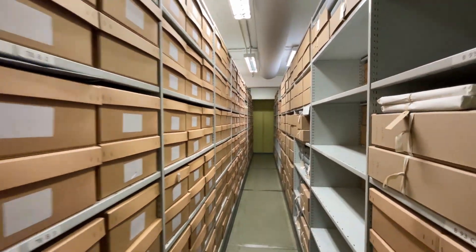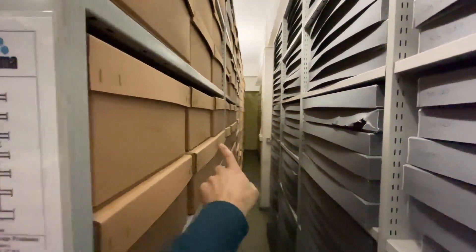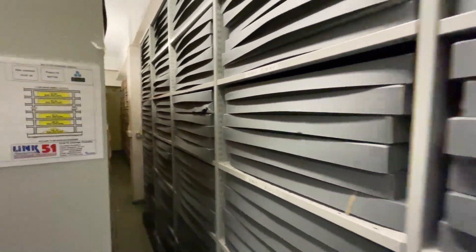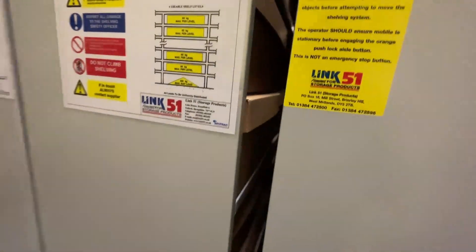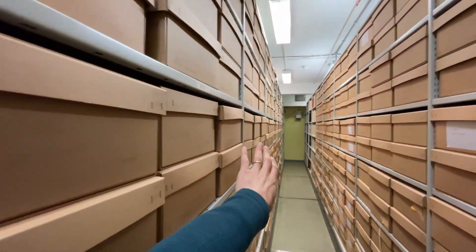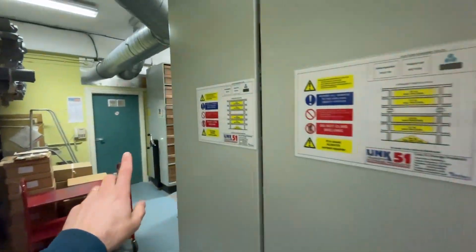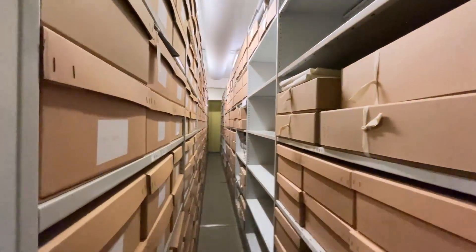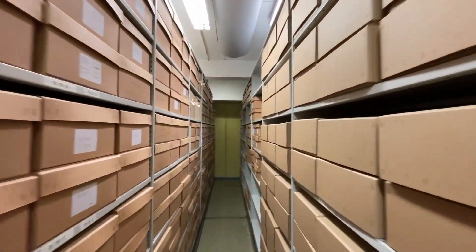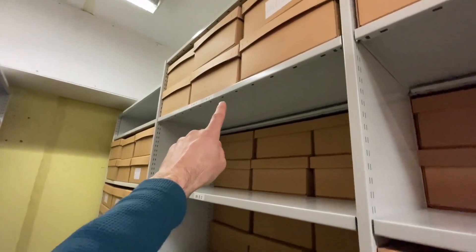The Spode archive now is all the way back here — it starts on this run, goes all the way down, feeds up there, and then Spode actually continues all the way down into those bays as well. Right at the moment everything in sequence is running from the very start over there all the way through here, and we are up to this point just here. By the time this video goes live we'll be many bays along from there.